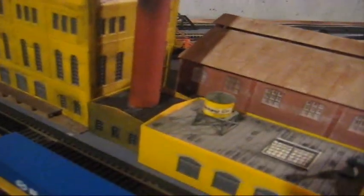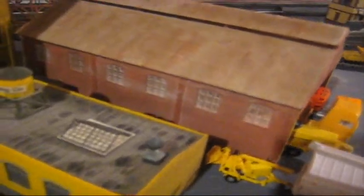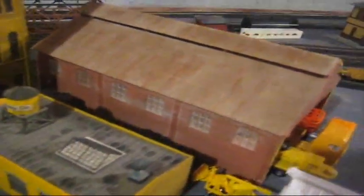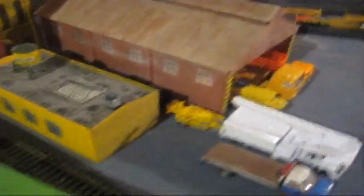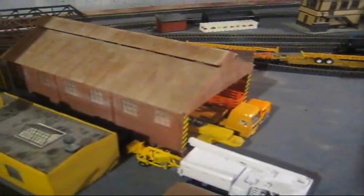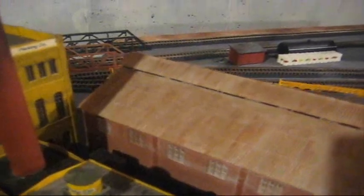Over here we've got a Great Northern factory building with a smokestack. There's a lot of building down there for it. There's also a building that was added to it that came with the set, which was really cool. I've given my other shed a little bit of weathering and added some graffiti on the other side.